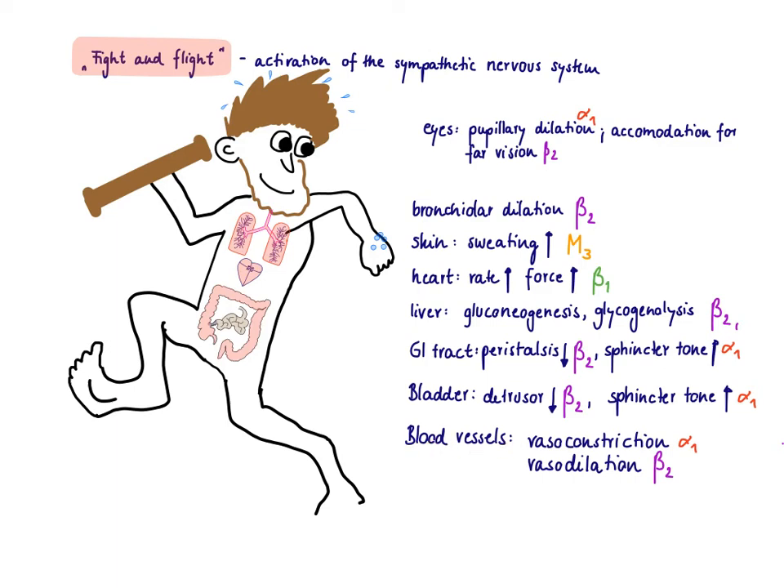For blood vessels, it depends on location. Blood vessels going to skeletal muscle need to dilate — vasodilation — to bring as much blood as possible to the muscles to run away from the lion, so this is a beta-2 effect. Blood vessels in the skin and viscera undergo vasoconstriction because there's no need for extra blood there, and you don't want to lose blood if the lion bites you — that is an alpha-1 effect.